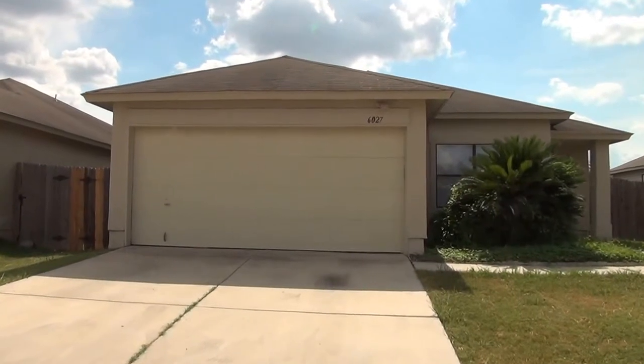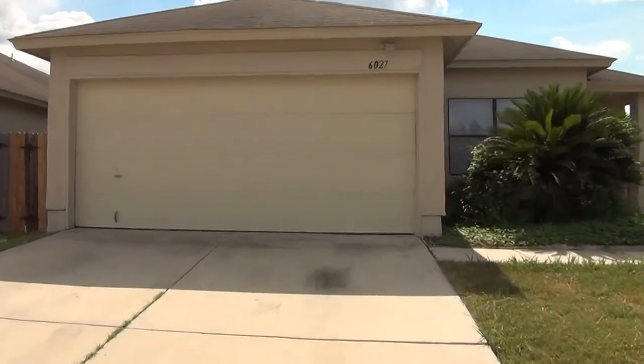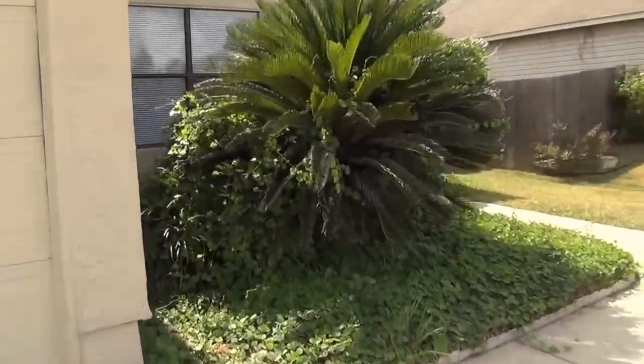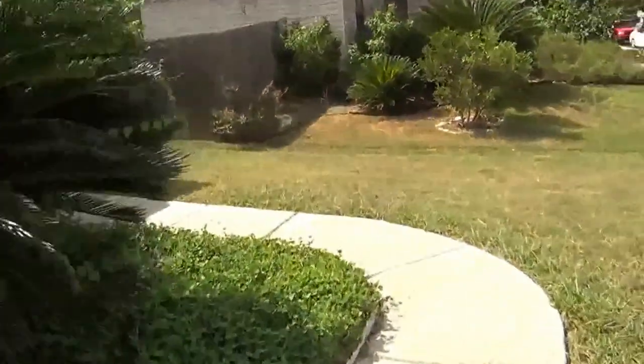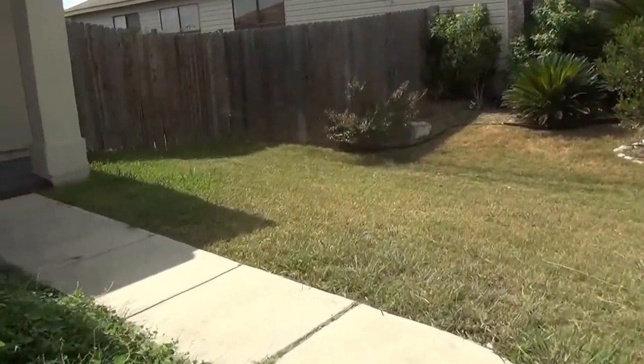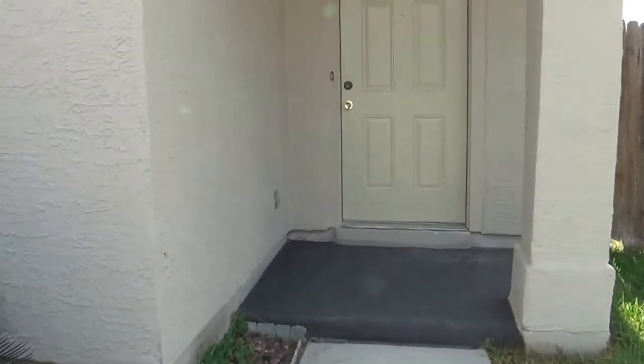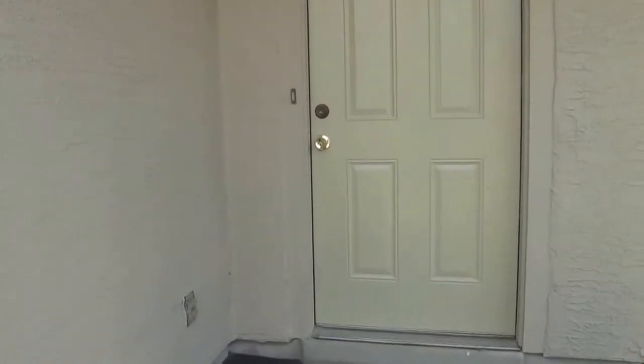I'm going to give you a look inside here. This is a three bedroom, two bath, single story home. Square footage is roughly 1,233 square feet. As you can see when we get to the back, the house is also off of a golf course.